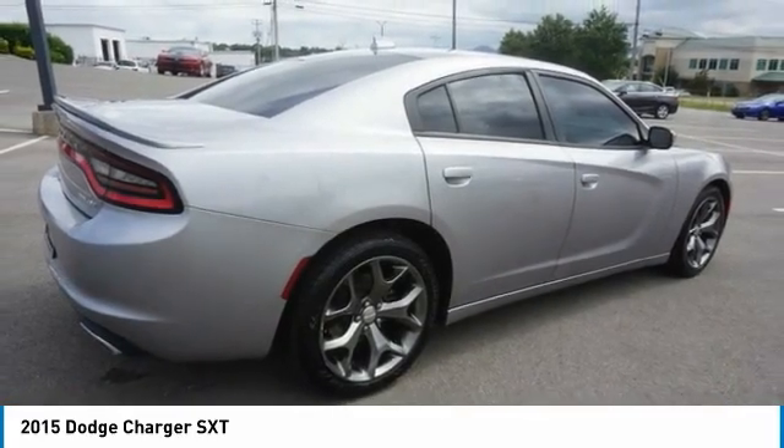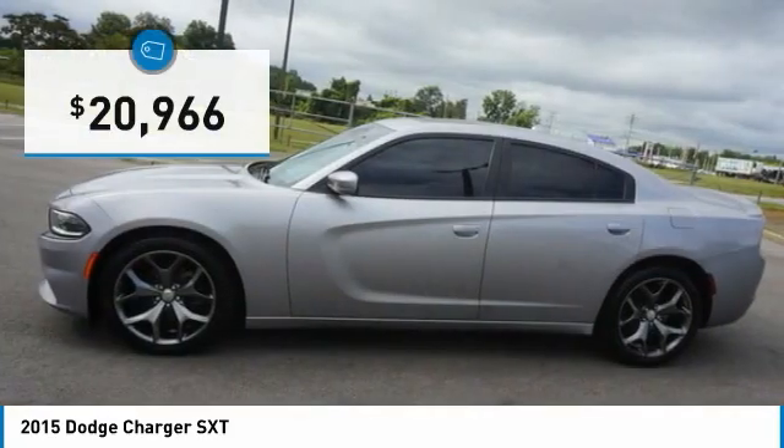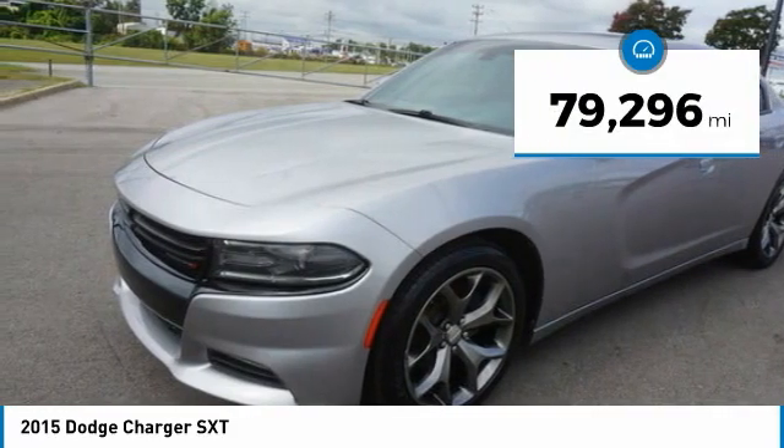Peace of mind comes standard with the Charger's five-star government front and side impact crash test rating, and is priced below $25,000. This vehicle has less than 80,000 miles.